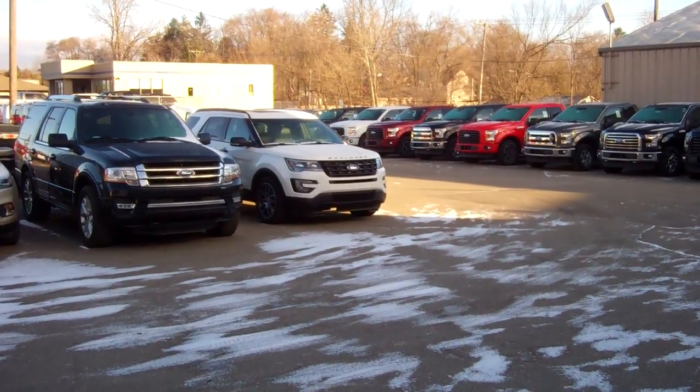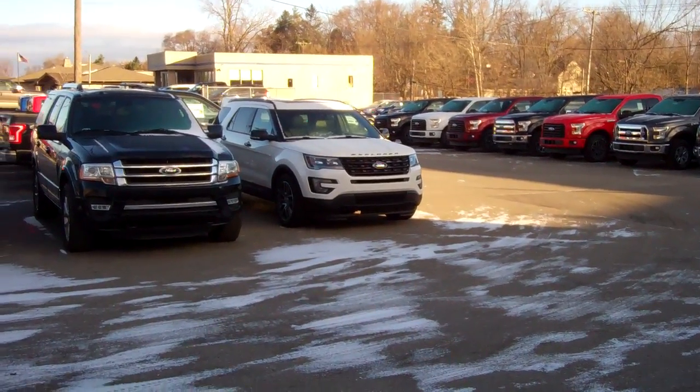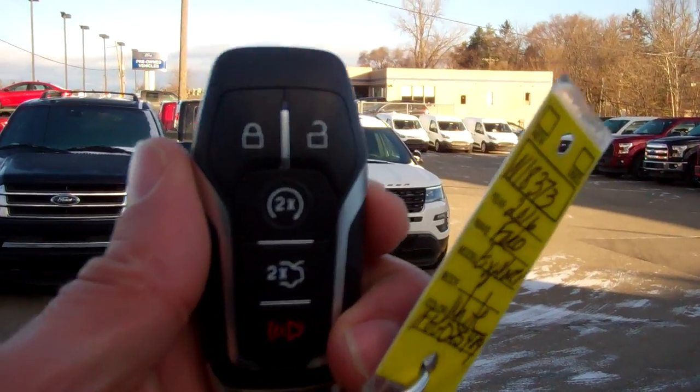Hey, good morning Khalid, this is Mike from Skelneck Ford. I just shot you a voicemail and an email. I'm trying to get a hold of you on this Ford Explorer Sport 2016. Just started it up with the remote starter.